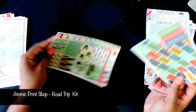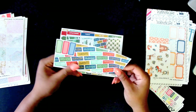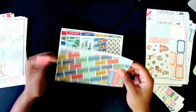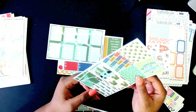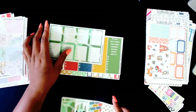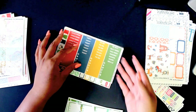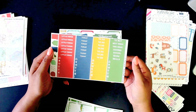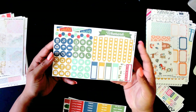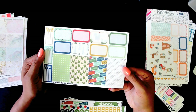This next kit is also from the Atomic Print Shop — this is their Road Trip Kit. Super cute washi, can't wait to use this kit, and there are some quarter boxes on here as well. These are the vertical full boxes again, super cute. Then going into the snack sheet there are heart check boxes, headers and labels, a functional sheet, and half boxes.